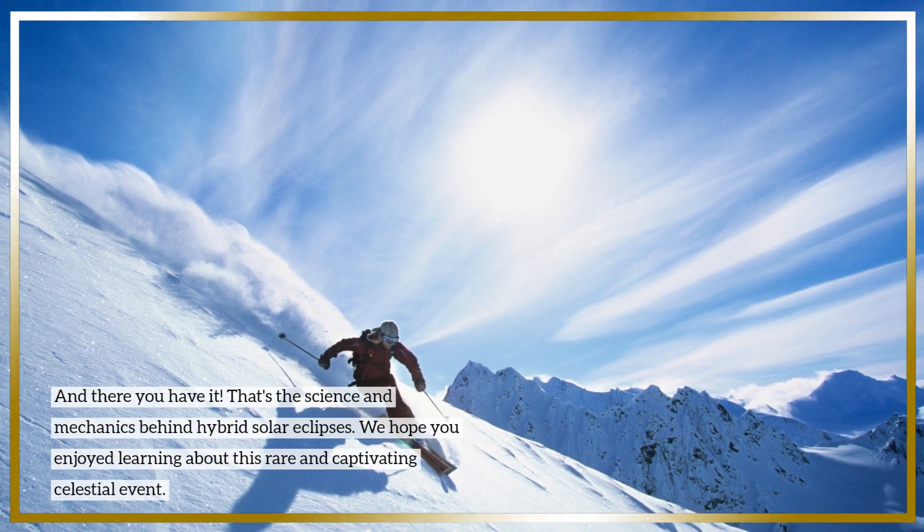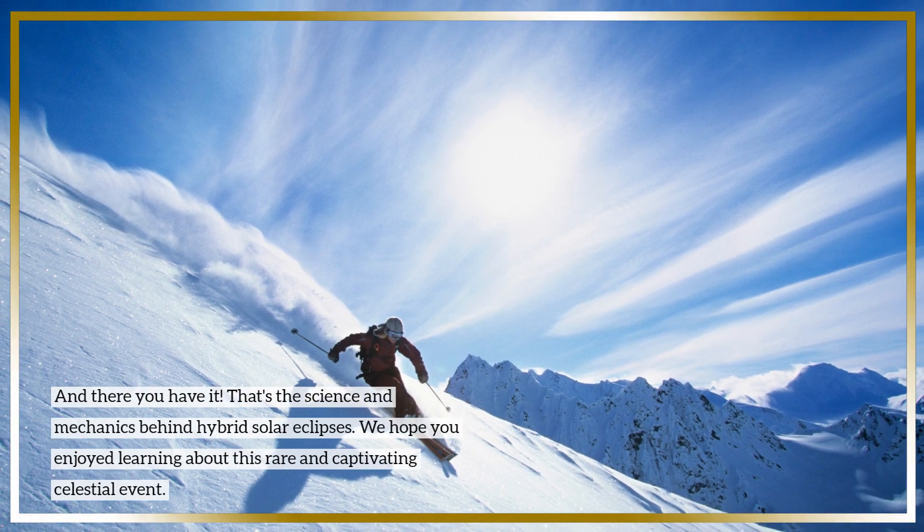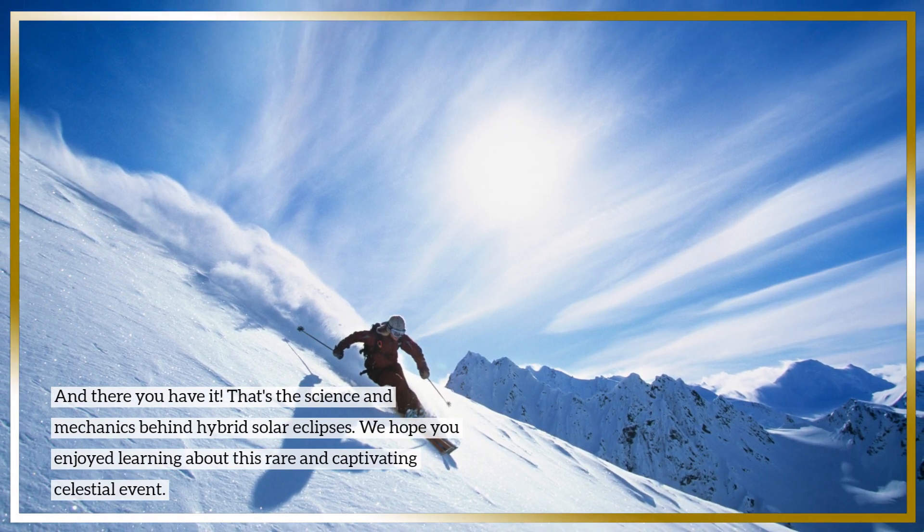And there you have it. That's the science and mechanics behind hybrid solar eclipses. We hope you enjoyed learning about this rare and captivating celestial event.